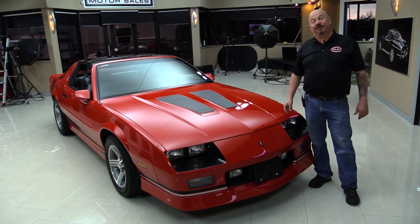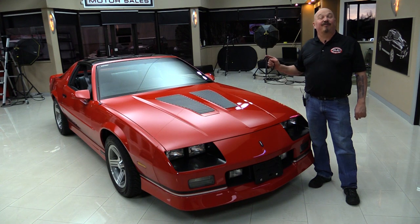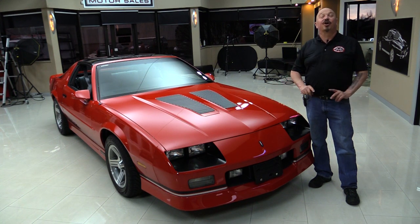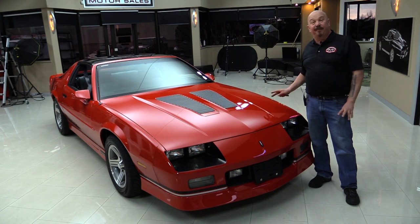Hey guys, welcome back to Vanguard Motor Sales. I'm Greg and I'm standing in front of an '89 Camaro IROC with a 5.7 under the hood. You're going to love checking this one out. It's low mileage, in beautiful shape, always kept inside.